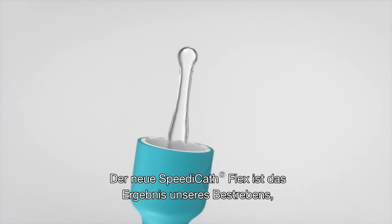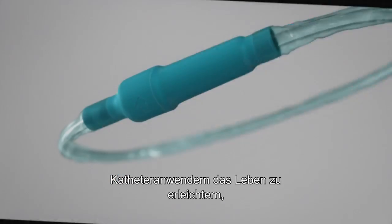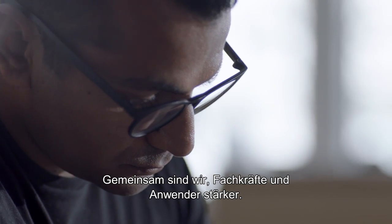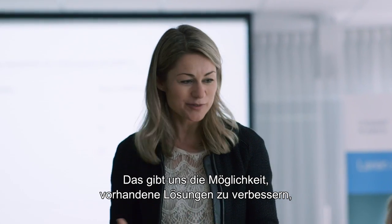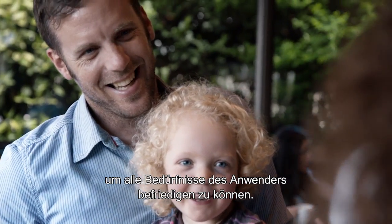The new SpeedyCat Flex is the result of our continuous efforts to make life easier for the people using catheters — to understand them and to better meet their needs. This cooperation between us, clinicians and users makes us stronger together. It has enabled us to challenge the existing solutions and take every aspect of what it's like to be a catheter user into account.